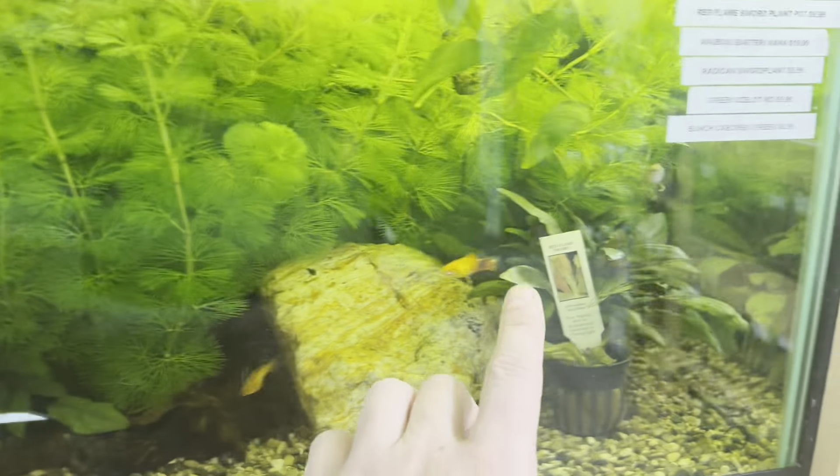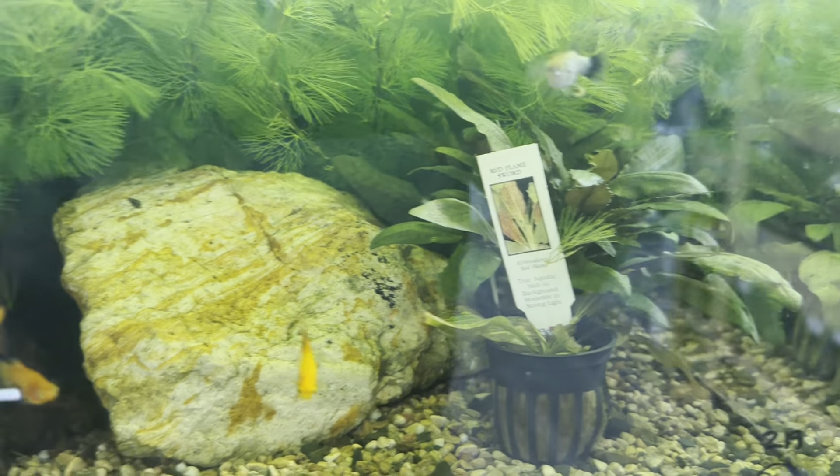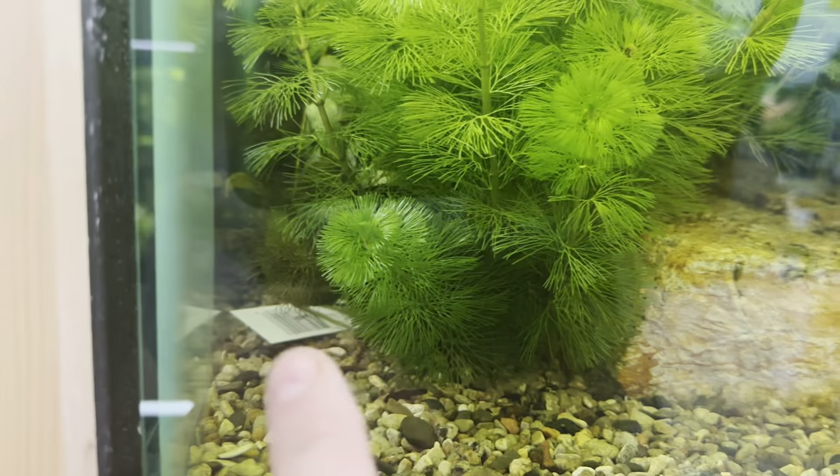Over here is a very, very full tank of plants. We have the Red Flame Swords, we have the Radicon Swords — they're not right down there — we also have the Cambaba Green which is all this full stuff, and then there's also an Anubias Nana but it's back there.